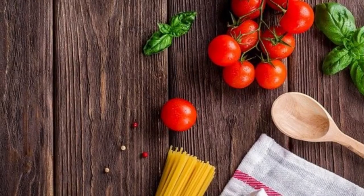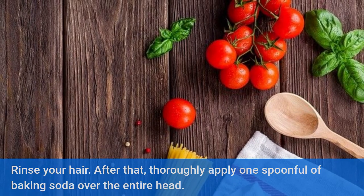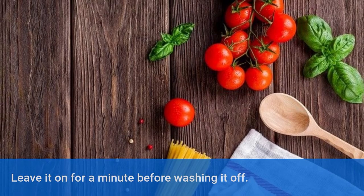Baking Soda. Rinse your hair, then thoroughly apply 1 spoonful of baking soda over the entire head. Leave it on for a minute before washing it off.